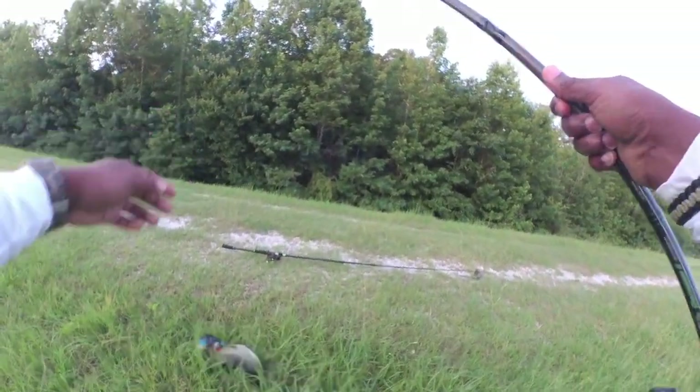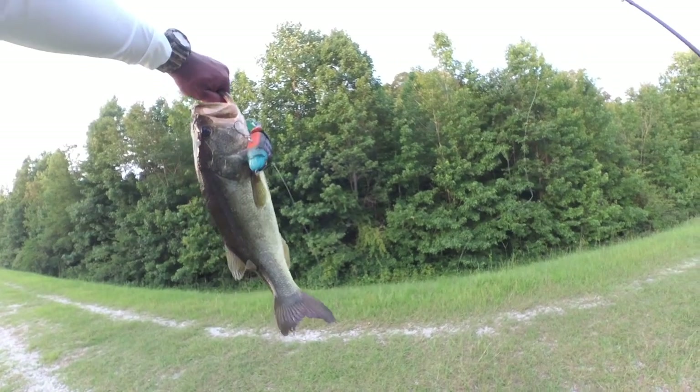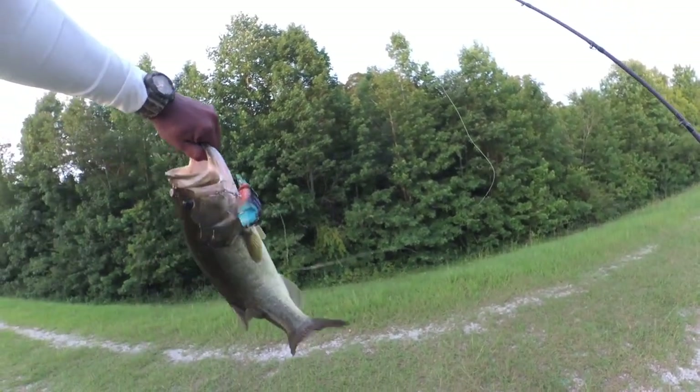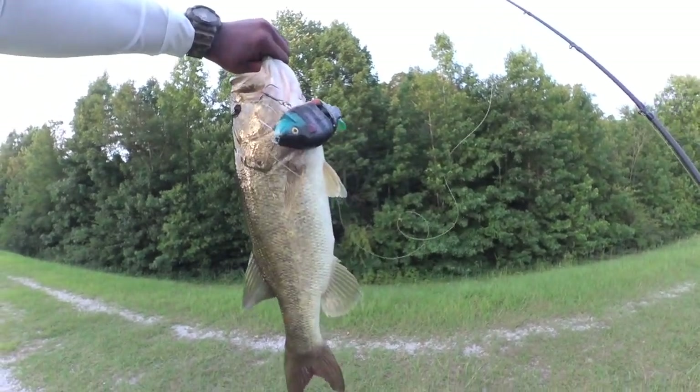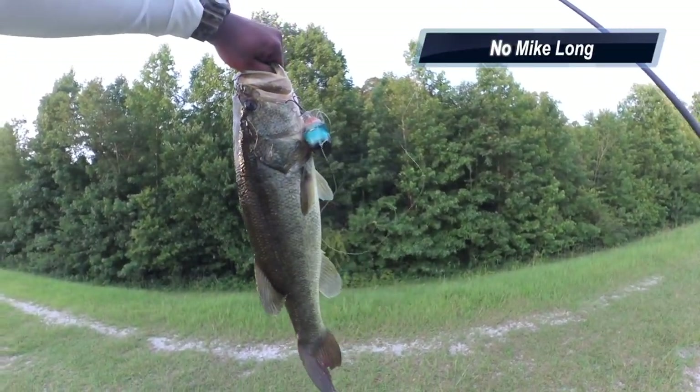Got him! Got them guys on that walk bait. I watched him slurp that bait — he just slurped it and it was go time. I don't know how I got a hook in the bottom, but he sucked it in.